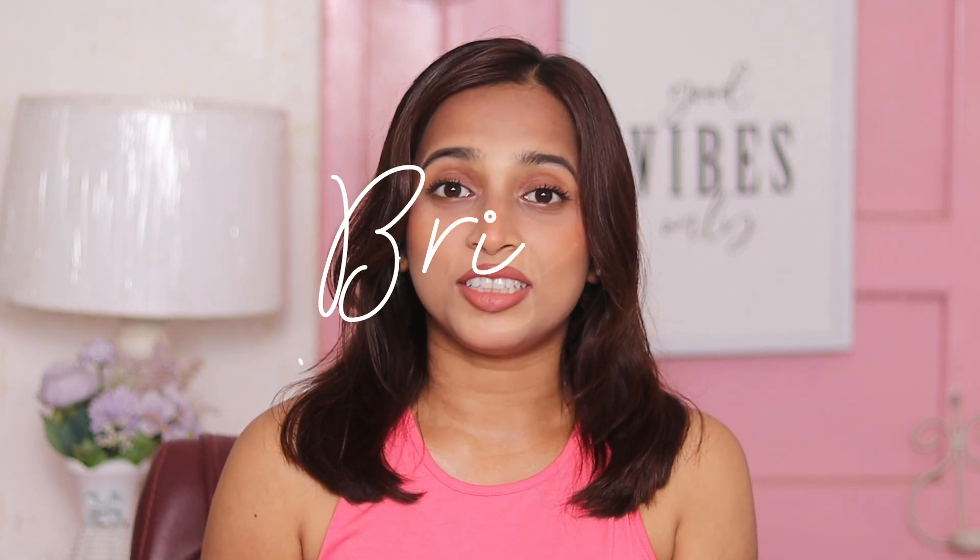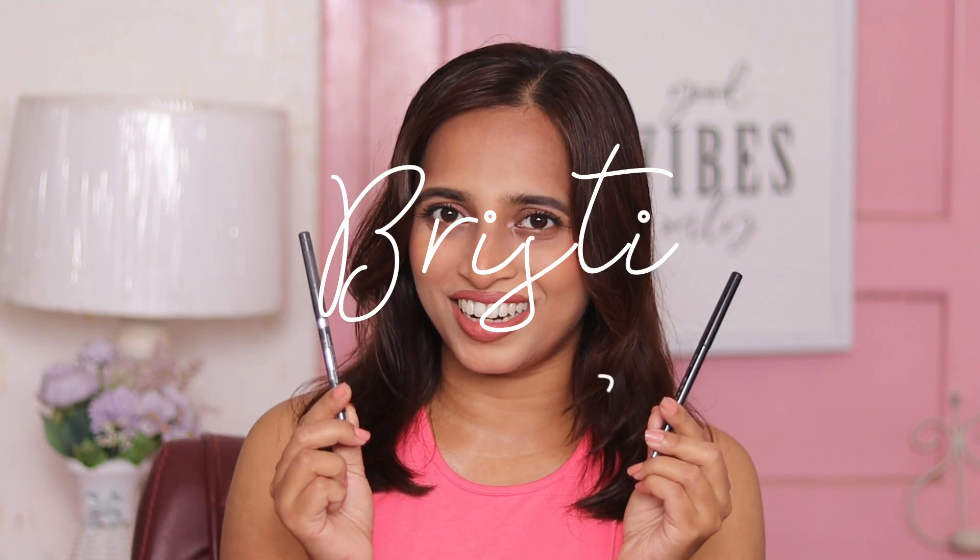Hi guys, welcome to this video. In this video we'll compare two gel liners — one is the very popular Maybelline Tattoo Studio Smoky Gel Liner, and the other is the newly launched L'Oreal Infallible Grip Gel Liner. I have the Maybelline liner in the shade black and the L'Oreal in gray.